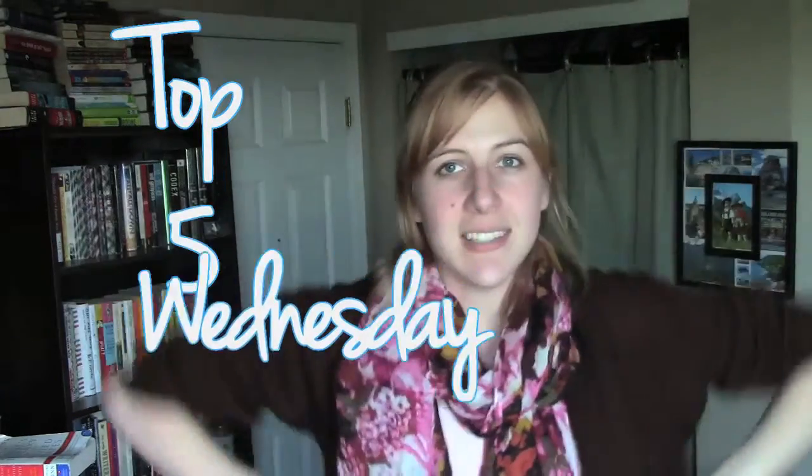Hi guys, it's Kales and I'm coming at you with another Top 5 Wednesday. The Top 5 Wednesday this week is title fonts on covers, and this was kind of hard for me so I'm just kind of going with covers in general. One of which I do not own, so let's go ahead and start with that one.